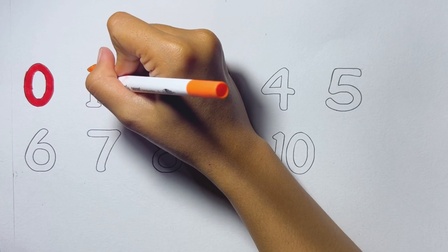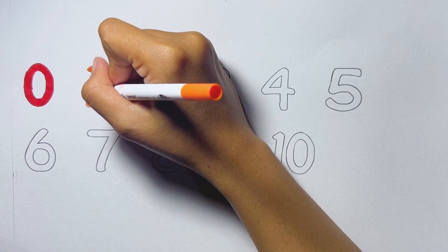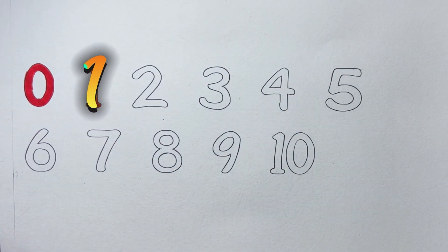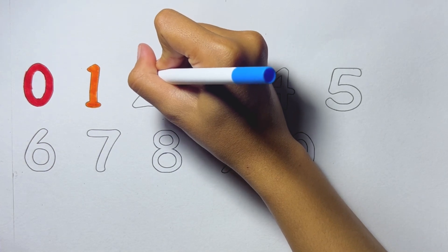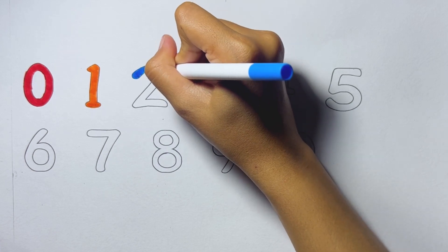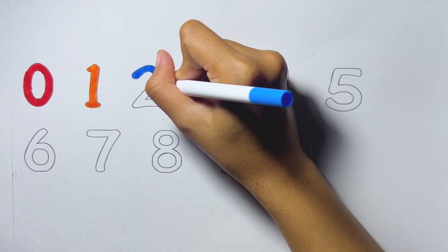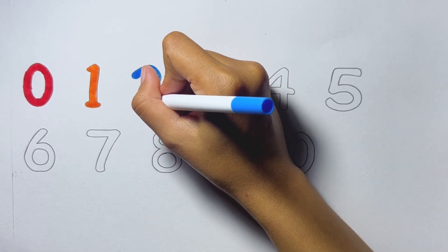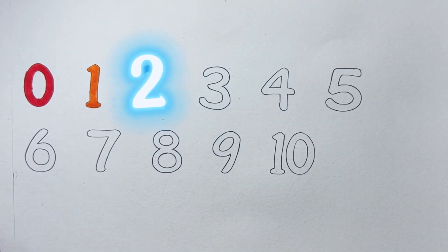One. Orange color. Two. Two, blue color.